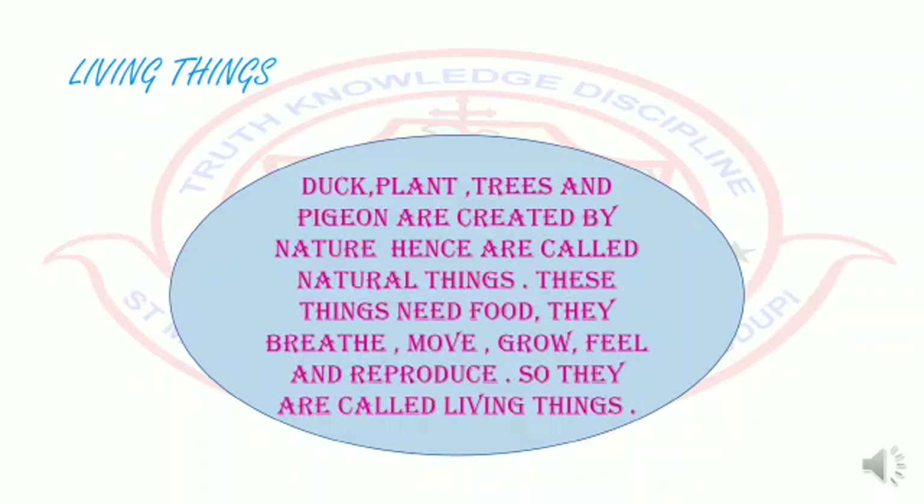These things need food, air, move, grow, feel, and reproduce. So they are called living things. We'll learn more about them in today's session. Shall we do it with a song? Try and sing along!